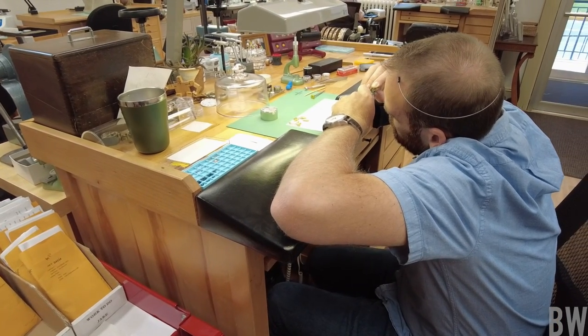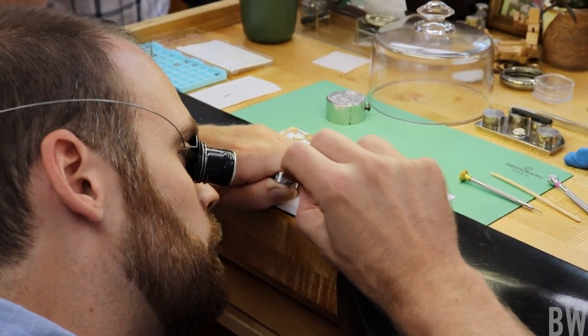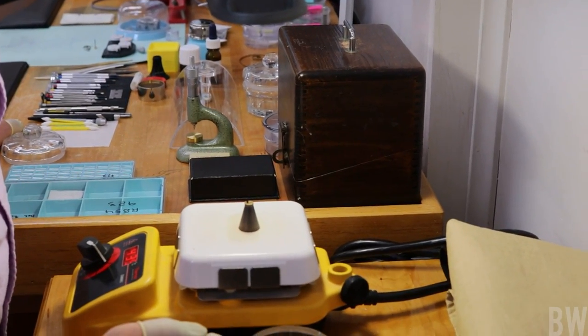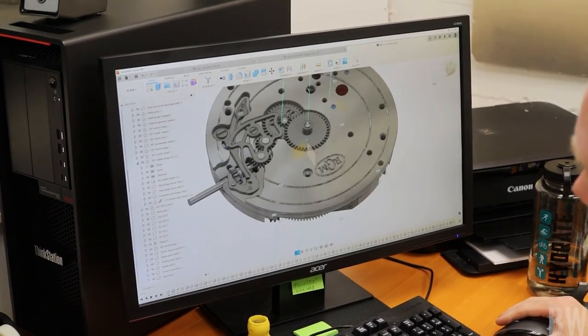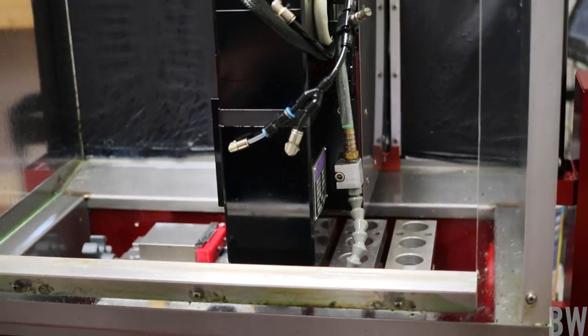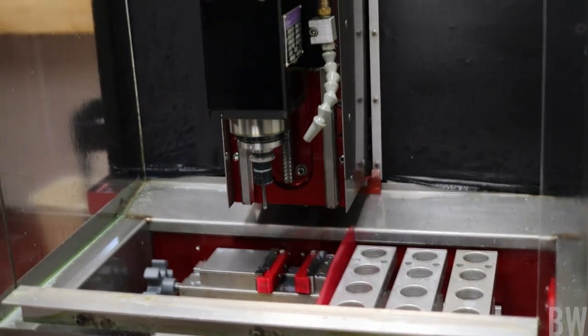This is vertical integration where I saw watchmakers that were hand-finishing components. Someone was on a heat plate thermally bluing components. Someone else was working on the computer for the CNC machining. There was a case being produced. I saw the raw materials of a movement in different stages of readiness — I saw the process. And it was almost visceral.